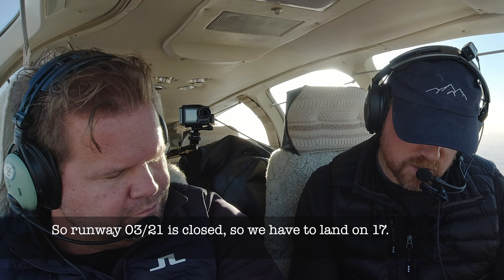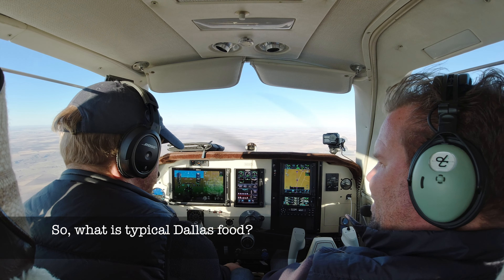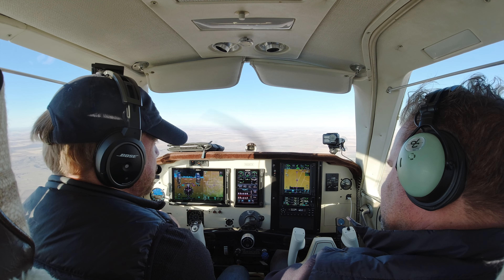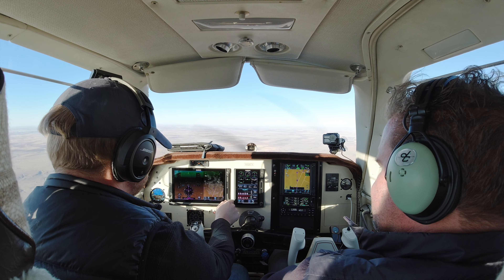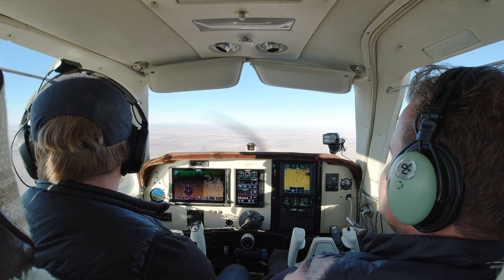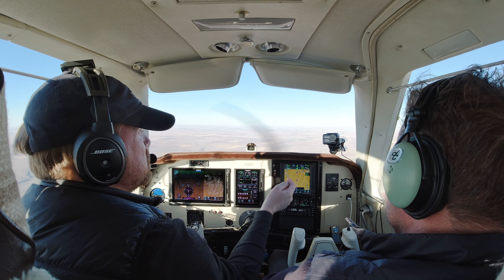Albuquerque East Center, Bonanza 6267X-ray, cancel IFR at this time. IFR cancellation received — note there is traffic between you and Dalhart Airport. Proceed VFR, change to advisory frequency approved. Good day. Dalhart Municipal Airport automated weather: wind 230 at 18, peak gusts 25, visibility 10, sky clear, temperature 08C, dewpoint -06C, altimeter 2975.